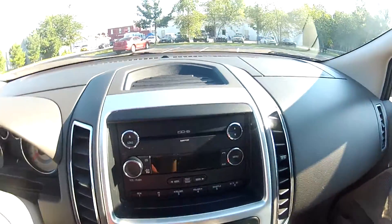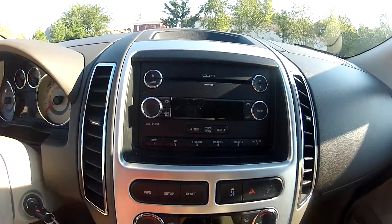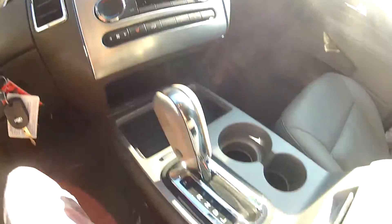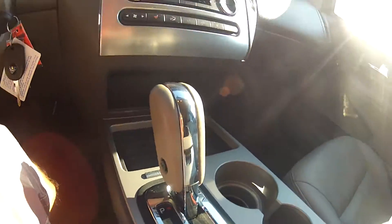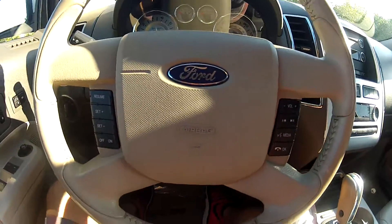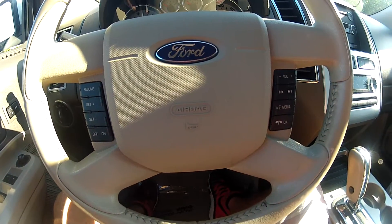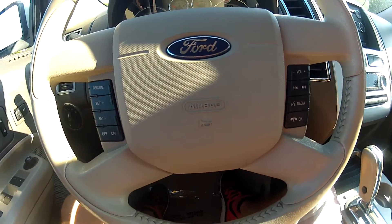It does have the 6-disc CD player which is MP3 capable. Onboard computer, traction control, climate control, and it is an automatic transmission. It does have the Sync by Microsoft for the audio system. The steering wheel features steering wheel mounted controls for your audio and cruise controls, as well as your trip computer.